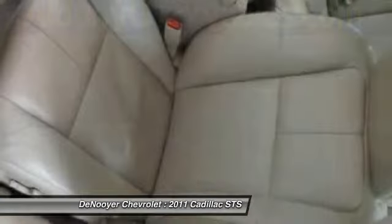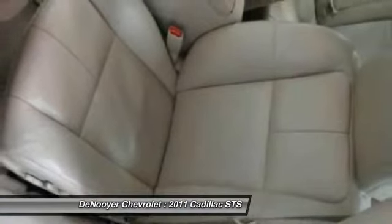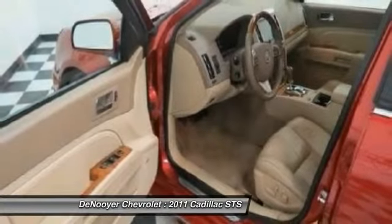CD player included. Take this vehicle for a spin and see why so many shoppers are now proud owners.